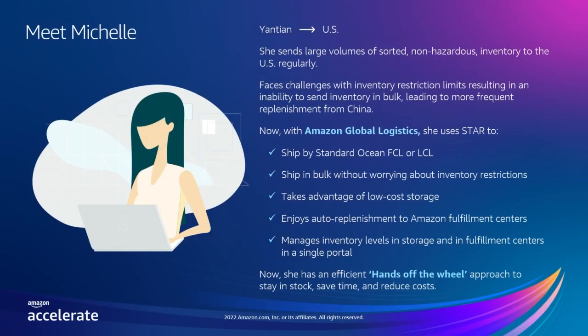Michelle is a seller that ships large volumes of sorted non-hazardous inventory from Yantian to the US regularly. She faces challenges with her supply chain, including inventory restrictions that limit sending directly into fulfillment centers. This results in the inability to send inventory in bulk, requiring her to book multiple shipments from origin to manage her constant replenishment needs. Using STAR, Michelle can send her bulky inventory by ocean transportation to be actively managed and automatically replenished. She no longer is concerned about restriction limits since she now takes advantage of low-cost, long-term storage to manage her transportation and inventory all in one place. This hands-off-the-wheel approach is an easy and efficient way for Michelle to stay in stock, save time, effort, and reduce costs.